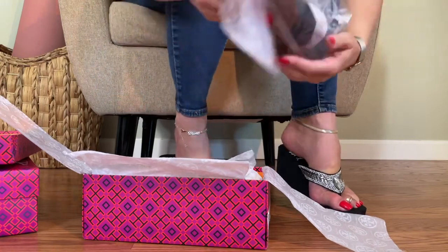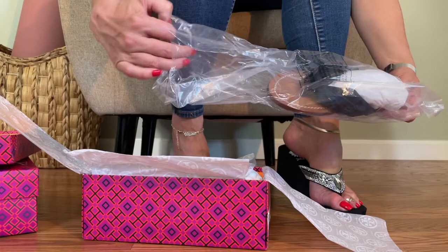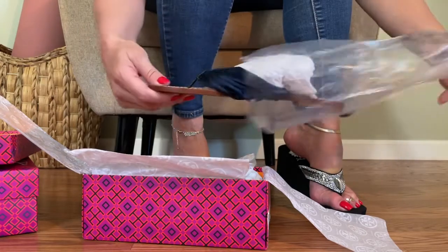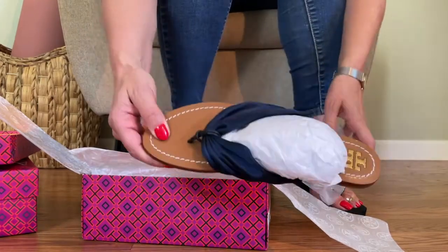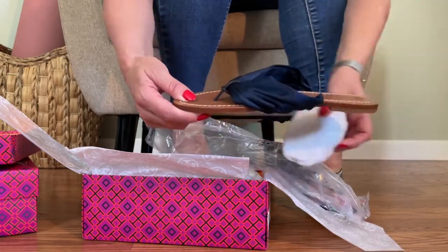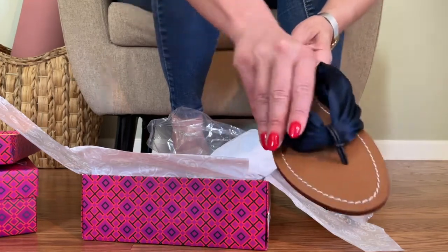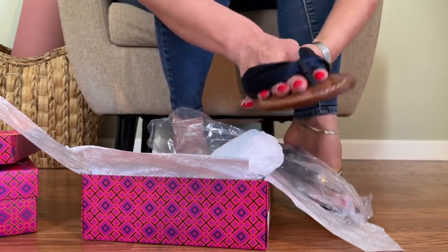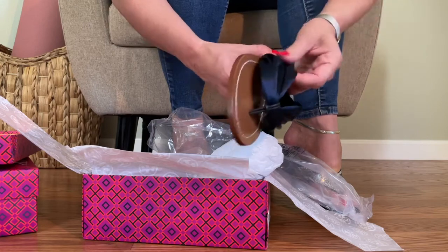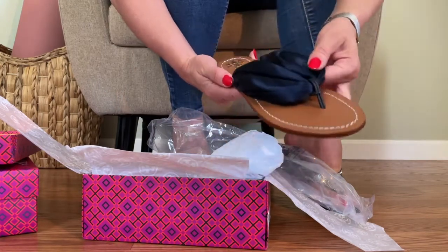These are amazing. Oh my gosh, that is so soft. It's like lingerie for my foot. This is so silky.